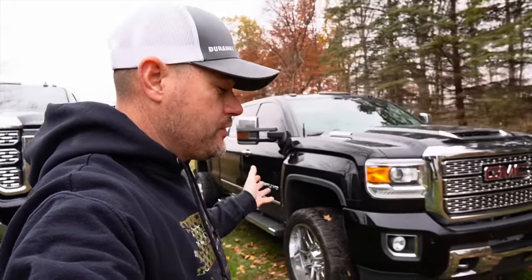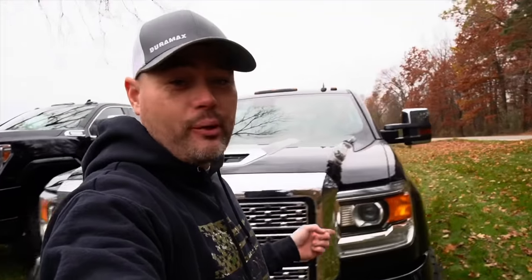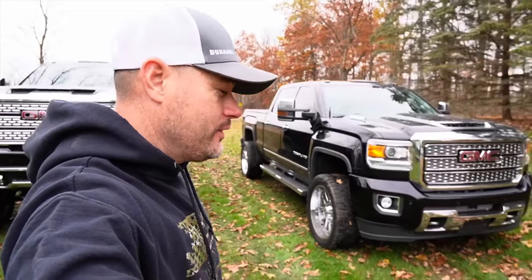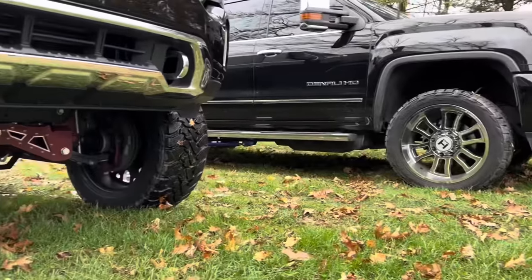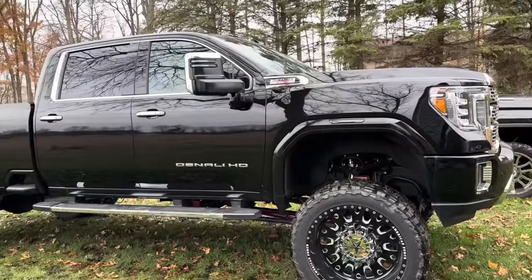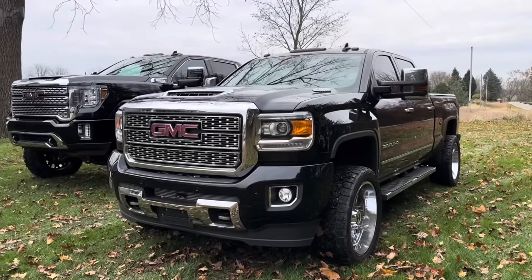Have you ever wondered if it would be easier to tune and delete a newer diesel truck without sending your computer in to get it reprogrammed? I have a good one for you guys today. I know this video is probably going to get me in trouble, so hit the like button, hit the subscribe button, and definitely share this video because this is going to be extremely informative and help a tremendous amount of people.